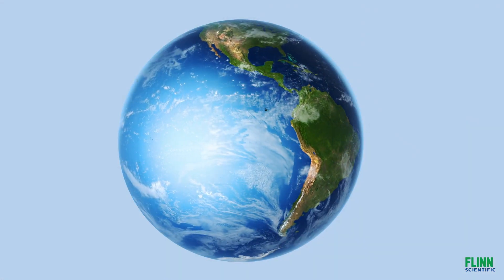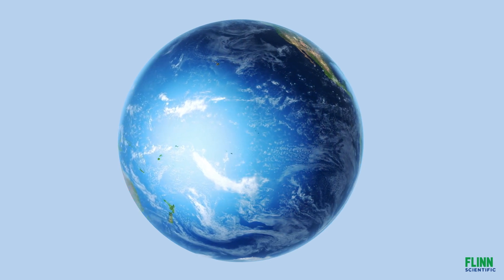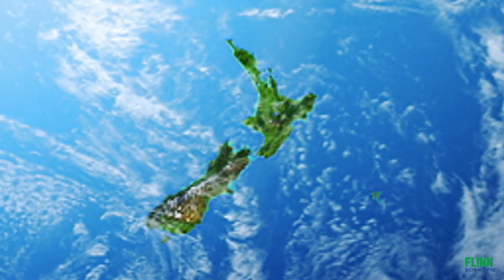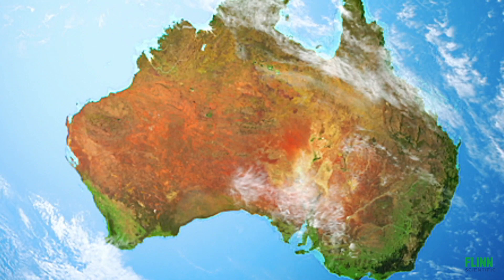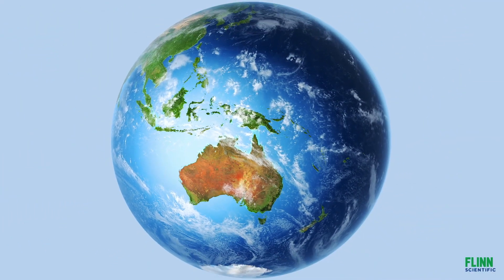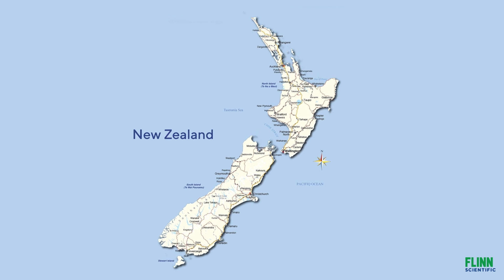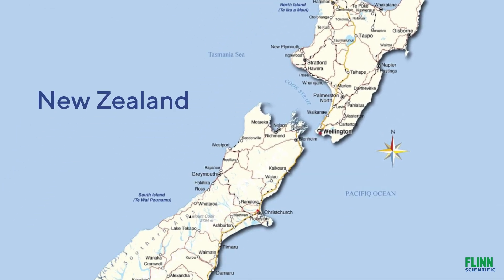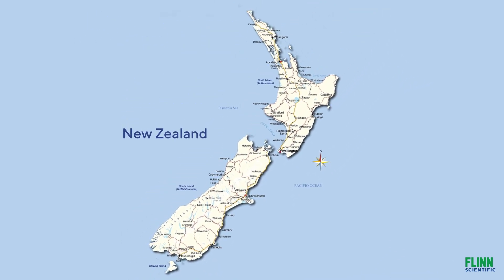At the southern end of the South Pacific Ocean is the island country of Aotearoa, New Zealand. New Zealand's nearest neighbour is Australia, but even that is about 2,000 kilometres away. New Zealand has two main islands: Te Ika-a-Māui, the North Island, and Te Waipounamu, the South Island. These islands are separated by the Cook Strait.